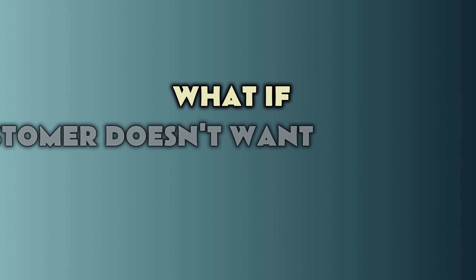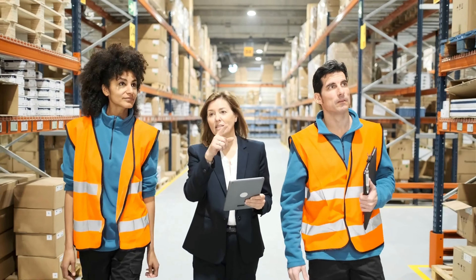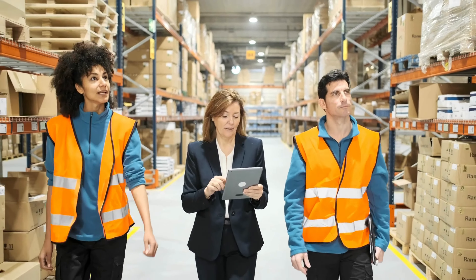What if a customer doesn't want to use one of your checklists? We are very flexible with that. Although we recommend our checklist based on our experience with that specific product, it's up to the customer to decide which tests we should carry out. Before the inspection, we discuss the checklist, and the customer can remove tests they find unnecessary or add new ones.